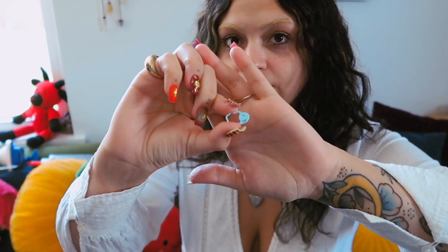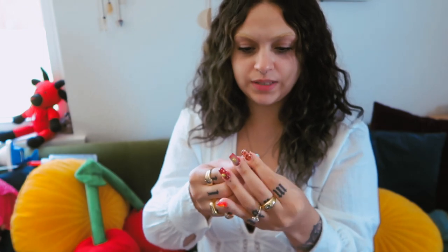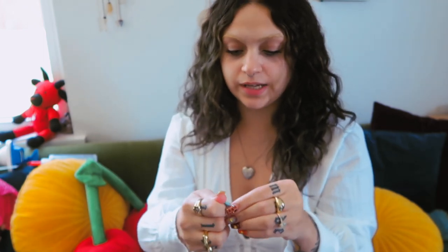Secondly, I have my stitch markers. These are cute little cloud-shaped stitch markers that I do believe Joann sent me. So thank you so much, Joann. Please sponsor me. Joann's is where it's at. They have all of my fabrics, trims, ribbons, and lace. But yeah, stitch markers.